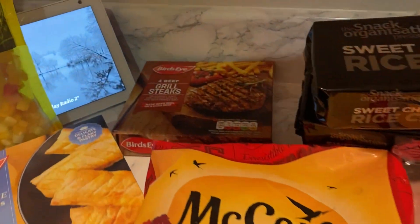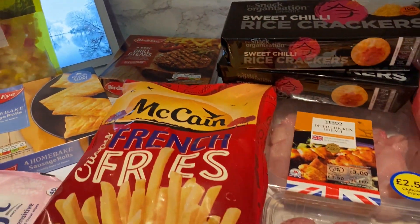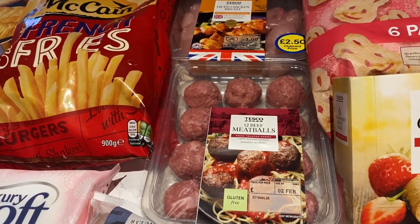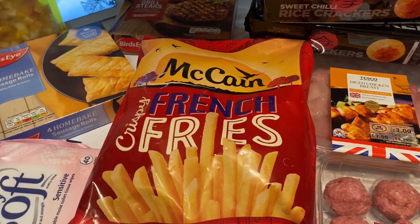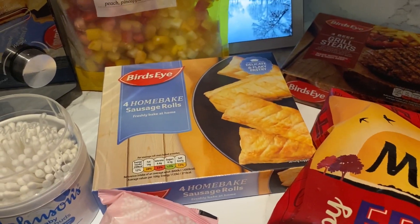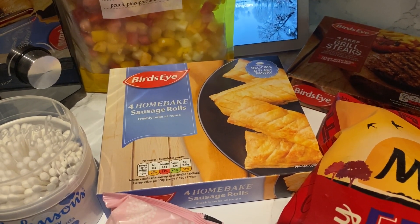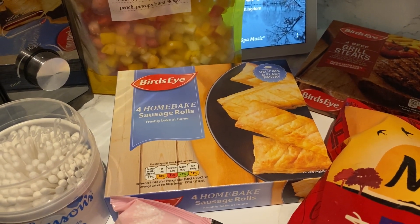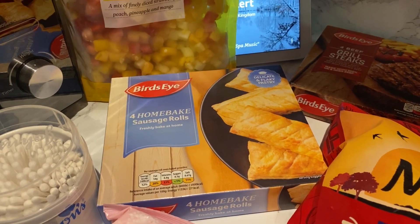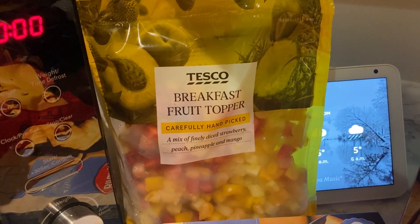I've got some sausages — I think I'm going to do toad in the hole with those. And these beef grill steaks for when we do the mini burgers, because there are only 12 meatballs so that's just not enough for all of us. I've got some little french fries and I thought I'd try these sausage rolls because Jack loves the Greggs ones but we haven't been to Iceland for a while.